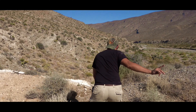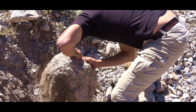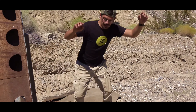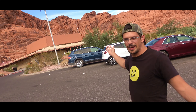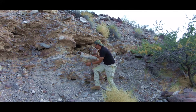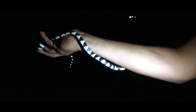Oh my god! Wow! There! There it is! Sloan Conservation Area, Valley of Fire. Red Rock Stick - they can actually squirt blood out of their eye. It's a California King Snake.